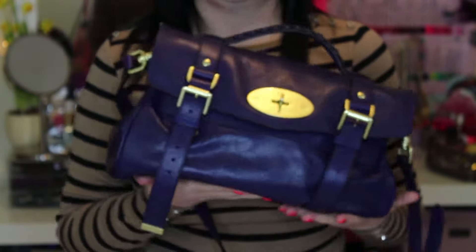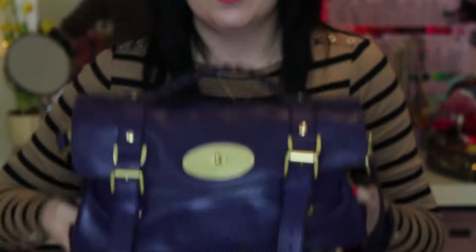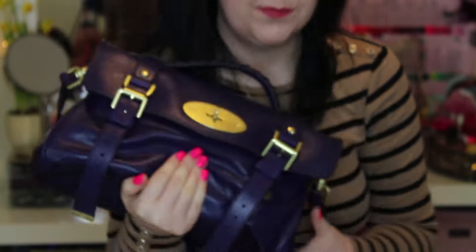So here's my bag. It is a Mulberry Alexa in Grape. I was very lucky to get this bag as a Christmas present from my family and my partner's family and my partner. I love it! So let's see what's in there.